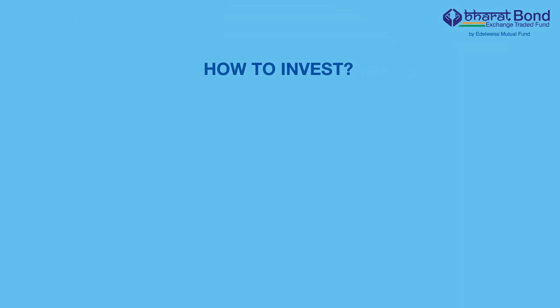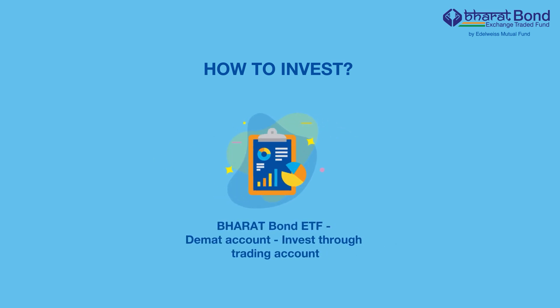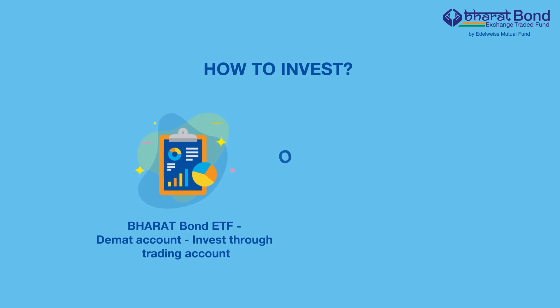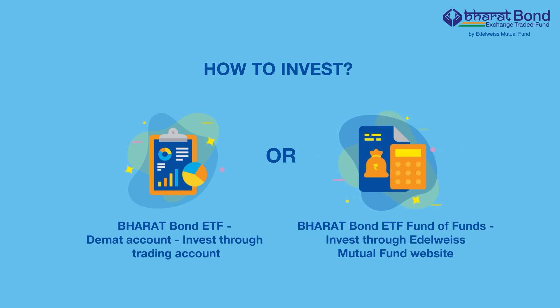So how can you invest in this fund? If you have a DMAT account, invest through your trading account. If you don't have a DMAT account, don't get worried — we have made it possible for you to invest as well. Invest in the Bharat Bond ETF fund of funds through the Edelweiss Mutual Fund website.